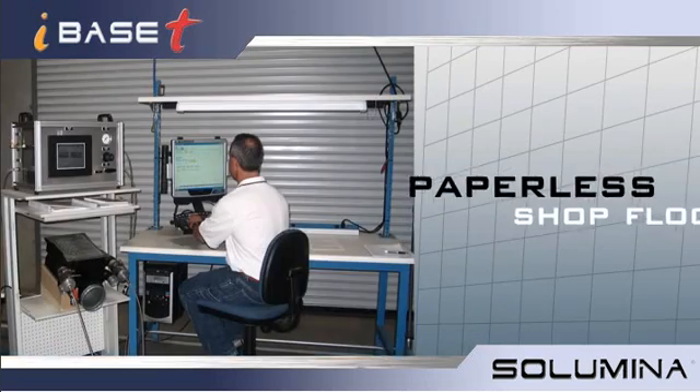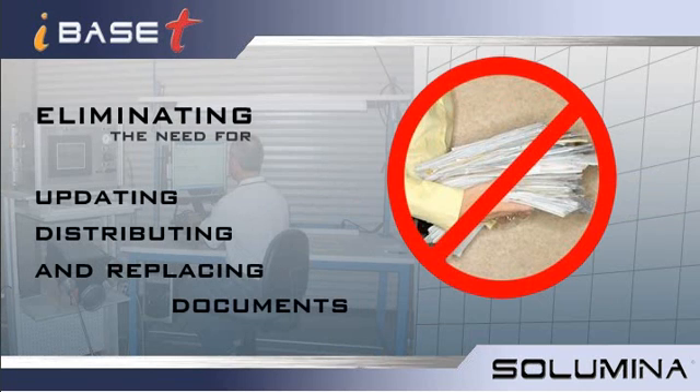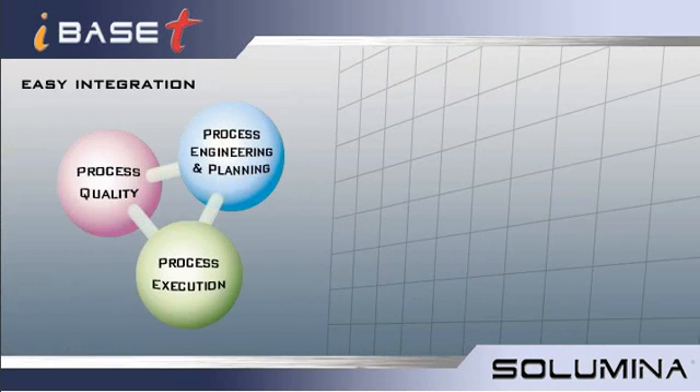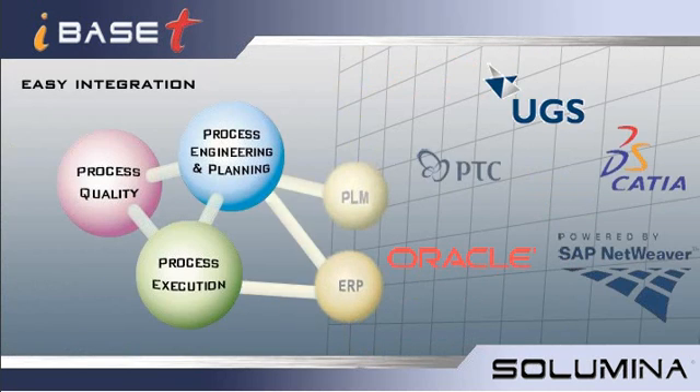Solumina allows you to create a paperless shop floor, eliminating the need for updating, distributing, and replacing documents. With plug-and-play interfaces between your financial system and your product engineering system, Solumina completes the complex manufacturing efficiency foundation.